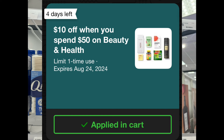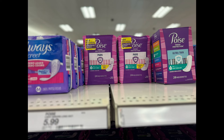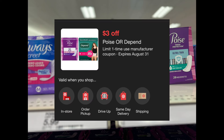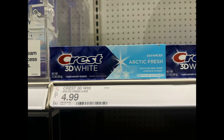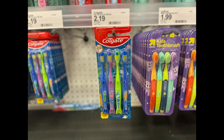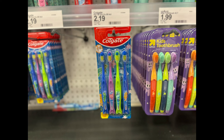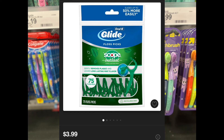You can grab three Q-tips priced at $5.39, three Poise 24-count pads priced at $5.99 and clip the $3 off one digital coupon, one Crest 3D White Arctic Fresh toothpaste priced at $4.99 and clip the $2 off digital coupon, and one Neutrogena Grapefruit facial cleanser priced at $4.89 and clip the $3 off digital coupon.